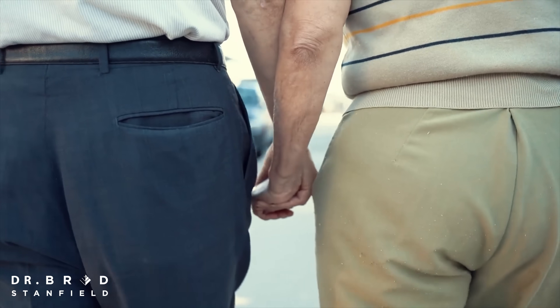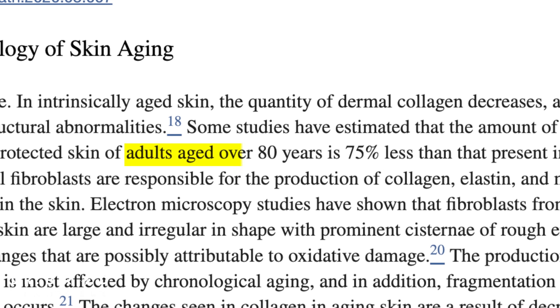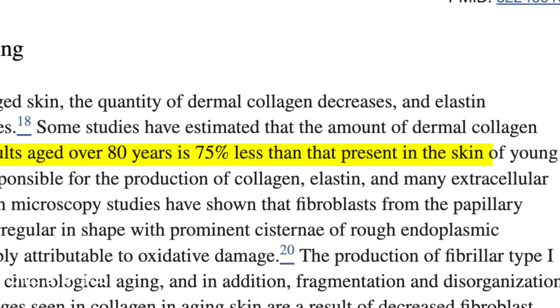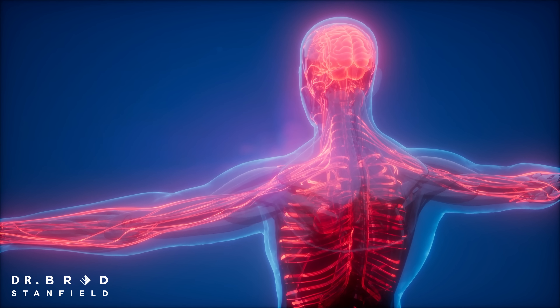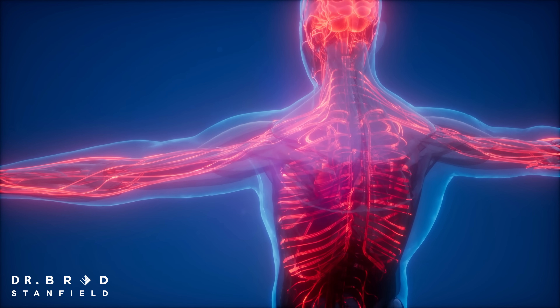Well, here's what's really going on. We know that adults over the age of 80 have about 75% less collagen in their skin compared to young adults, and the remaining collagen is disorganized and fragmented. So we need to rebuild our collagen ropes, and this is done in the deeper layers of the skin. We have to ensure that those deeper layers have got all of the nutrients they need from our bloodstream.